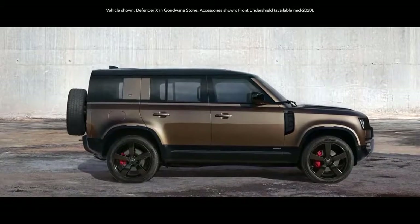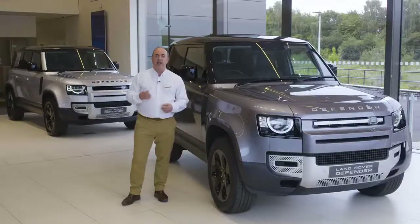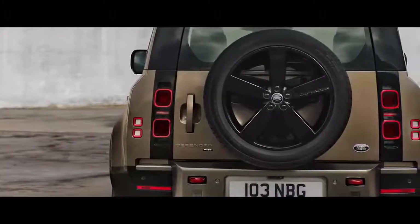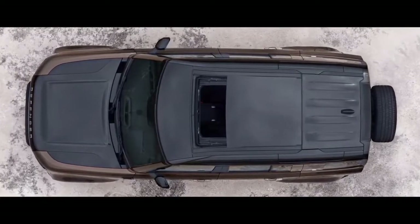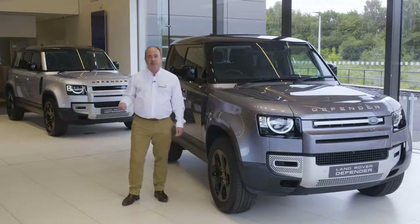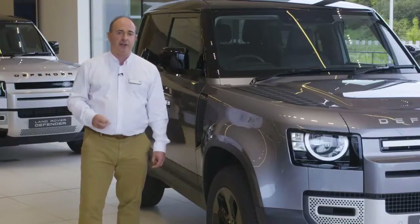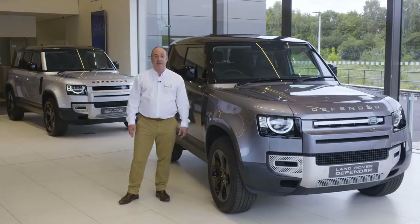Range-topping X takes the power, capability, and technology to the max. A 700-watt 14-speaker Meridian stereo, head-up display, black contrast roof and bonnet, enhanced brakes with orange brake calipers, a configurable terrain response system to let the driver dial up and save their personalised traction control programme, and an electronic active differential to ensure the power is always delivered with control and precision. With a raft of customisable options and accessories, do check out the Land Rover online configurator for the full selection. Thank you for spending a little time getting to know more about the Land Rover Defender, capable of great things all over again. Further information can be found on the Land Rover website or YouTube channel.